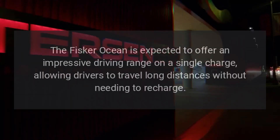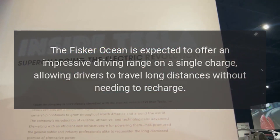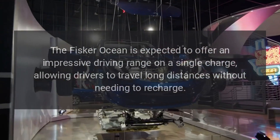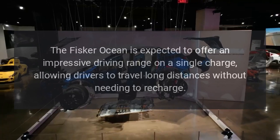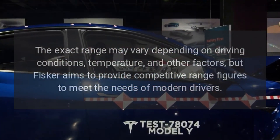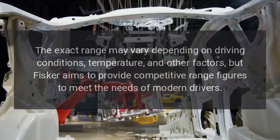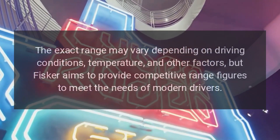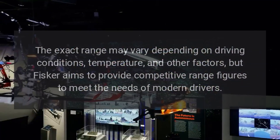Range. The Fisker Ocean is expected to offer an impressive driving range on a single charge, allowing drivers to travel long distances without needing to recharge. The exact range may vary depending on driving conditions, temperature, and other factors, but Fisker aims to provide competitive range figures to meet the needs of modern drivers.